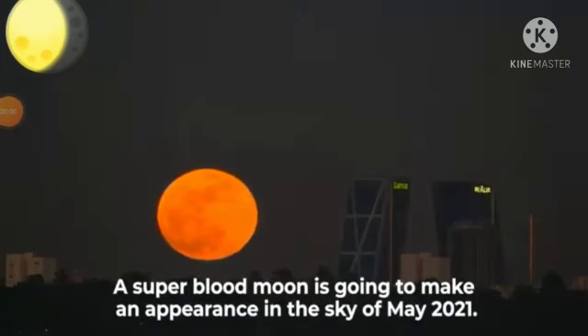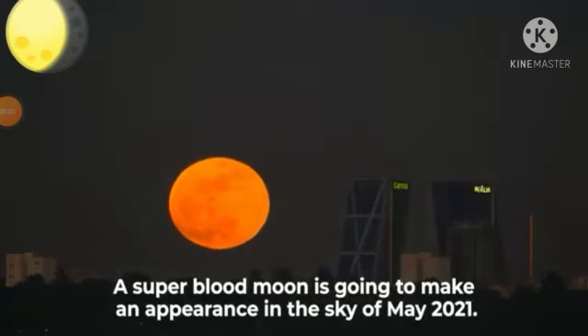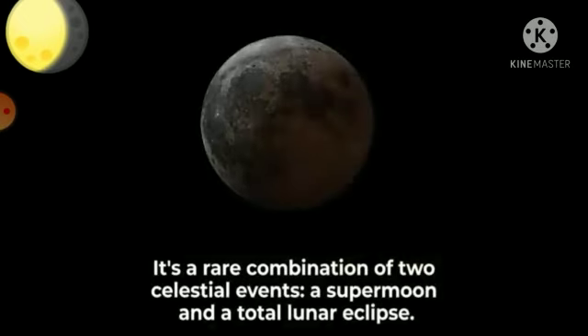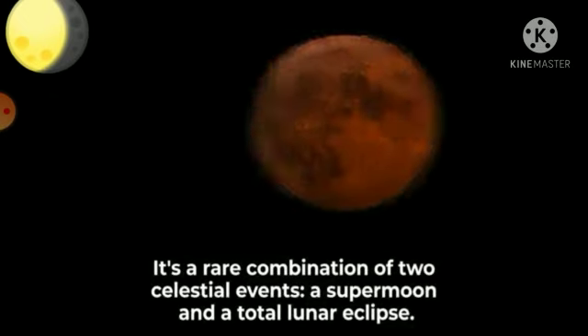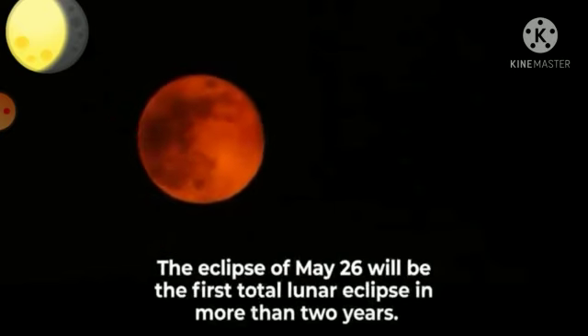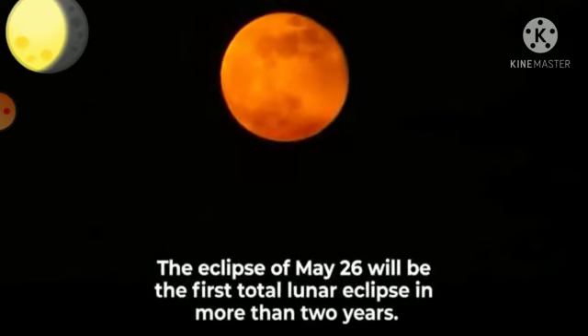A Super Blood Moon is going to make an appearance in the sky of May 2021. It is a rare combination of two celestial events — a supermoon and a total lunar eclipse. The eclipse of May 26 will be the first total lunar eclipse in more than two years.